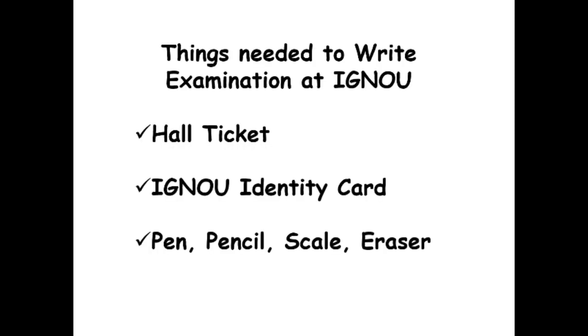Friends, in this video let us know about examination at IGNOU. First let us have a look at the things needed to write the examination at IGNOU. To write the examination, you need to bring along your hall ticket, IGNOU identity card, pen, pencil, scale and eraser.